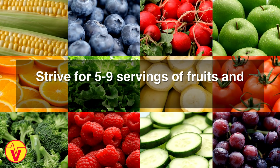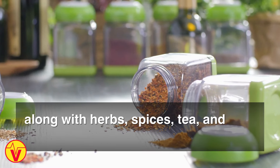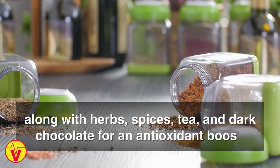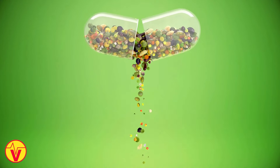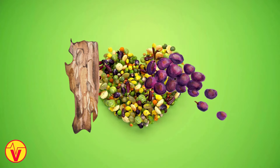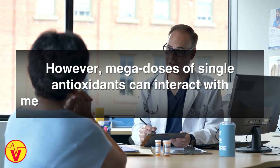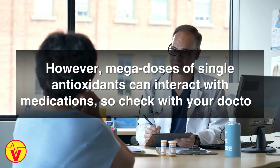Strive for 5 to 9 servings of fruits and vegetables daily, along with herbs, spices, tea, and dark chocolate for an antioxidant boost. Certain antioxidant supplements like pine bark extract and grapeseed extract may also be beneficial. However, megadoses of single antioxidants can interact with medications, so check with your doctor.